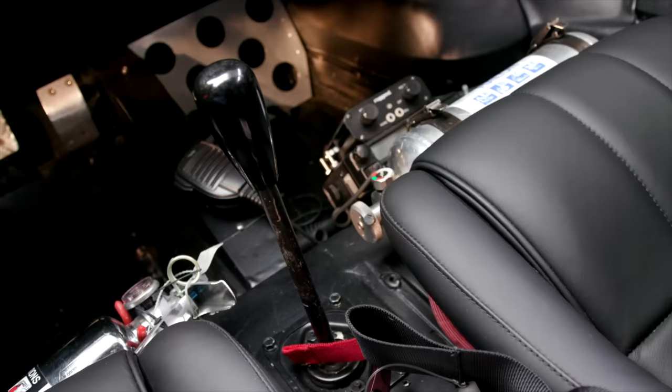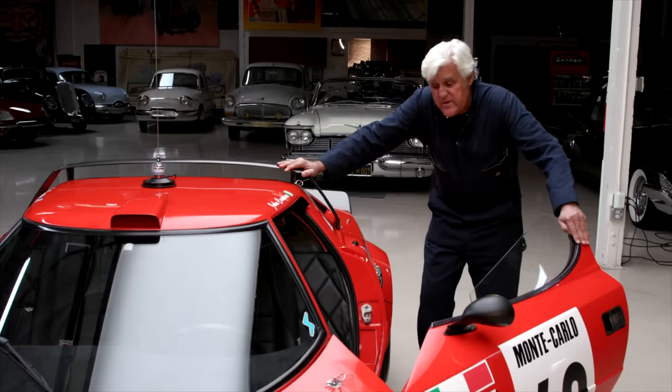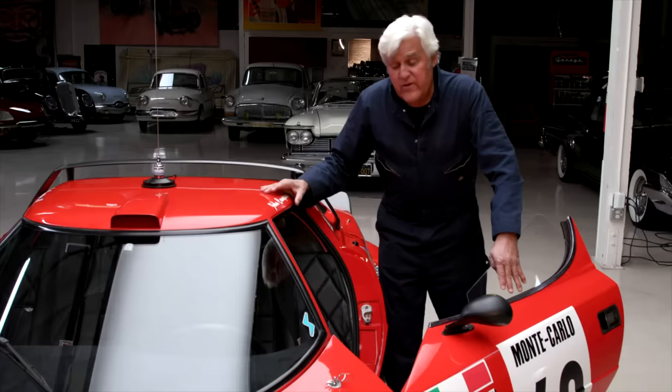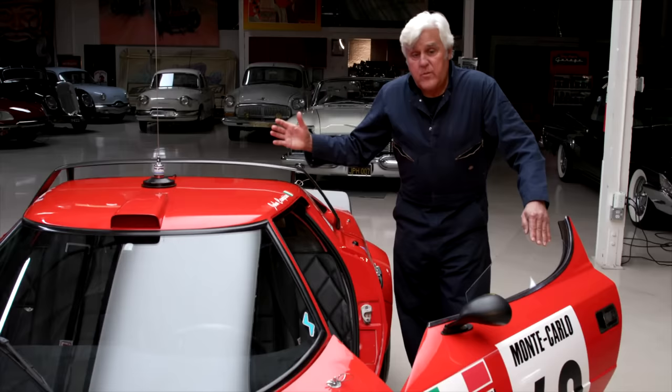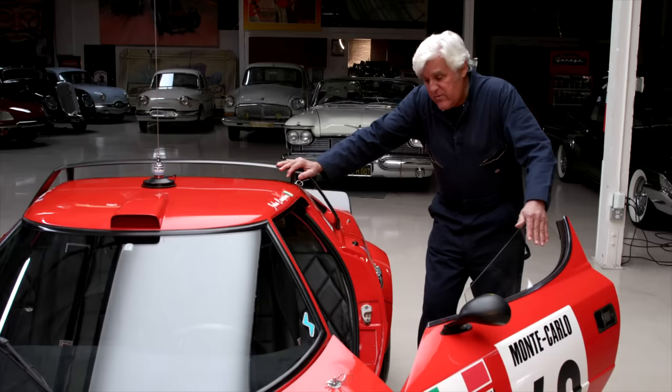It is a five-speed, as I said earlier — dog leg. This one has the road-going synchromesh transmission. I believe the works cars had a dog box where you'd just slam those gears; the gears are bigger, stronger, tougher to handle the horsepower. This is a two-valve engine, not the four-valve version. With the synchromesh it makes it a little easier to drive, and it's got rally gears in it, which means it's not a 150 mile-an-hour car — top speed is probably around 100 miles an hour.